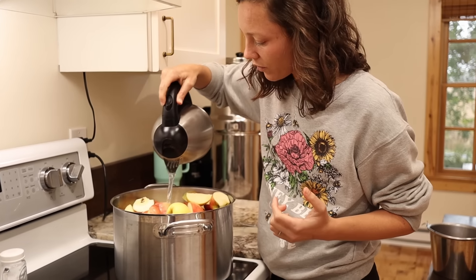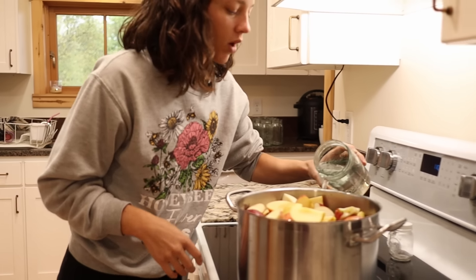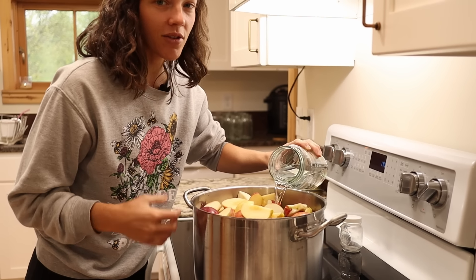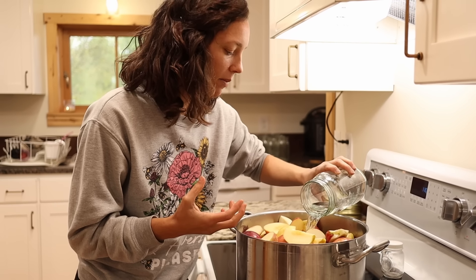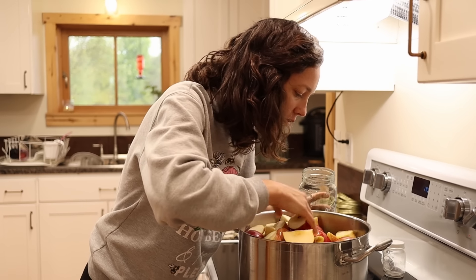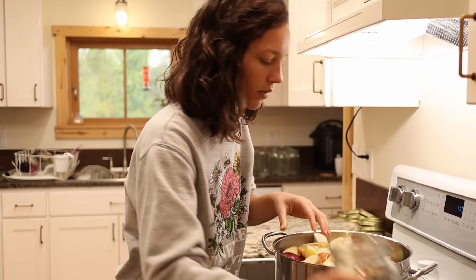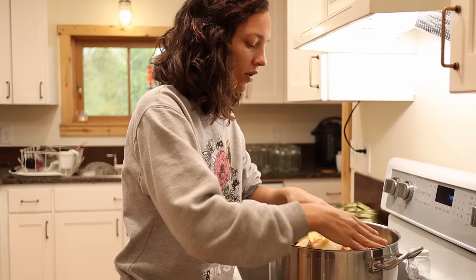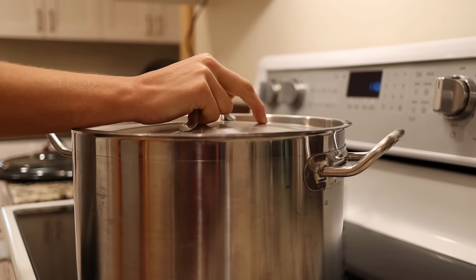I'm just going to put a little bit of water in the bottom with these apples so they don't scorch. How much water you need to cook your apples down is really going to depend on the variety — like if it's a hard apple or a soft apple. Some apples get really runny when they cook and others stay more firm. So I'm just going to have to experiment a little bit. For now I'm just putting about this much water in the bottom and we'll cook these and see how they cook down.